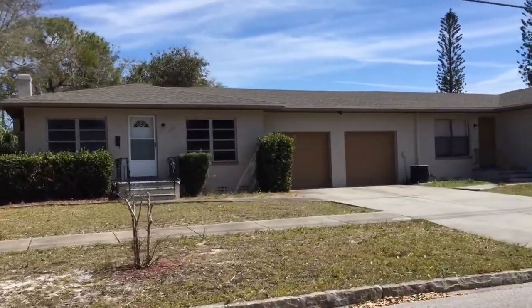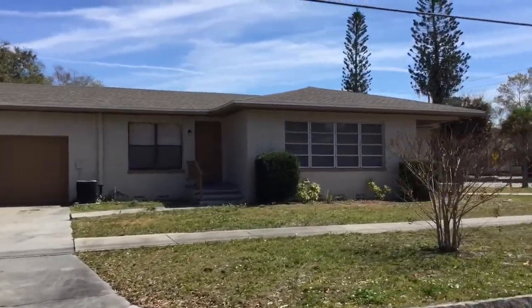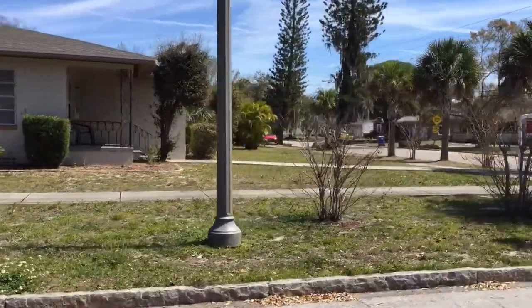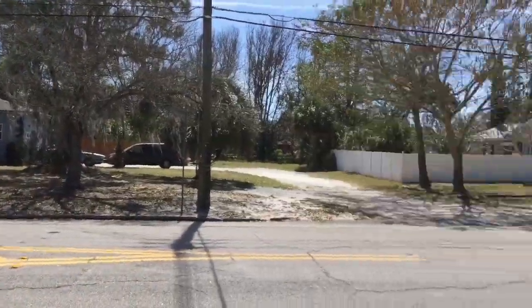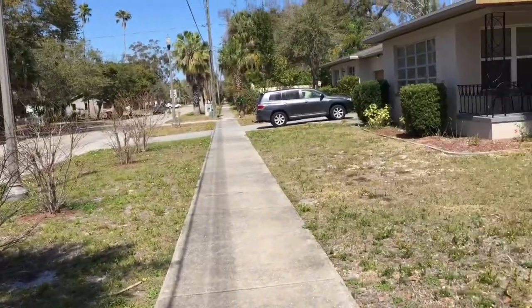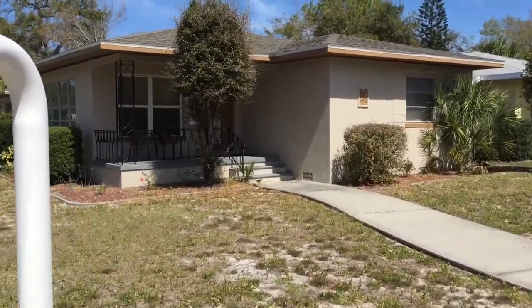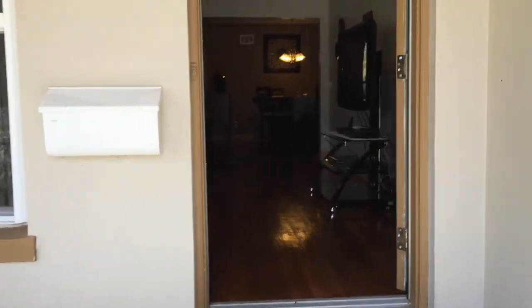The property is located at 263 22nd Avenue South in the southeast area of St. Petersburg. It was a duplex that had a two-bedroom, one-bath, two-car garage on one side, and a one-bedroom, one-bath, no-car garage on the other side. This was a very unusual property in the heart of southeast St. Pete, which is a very desirable location — just a few minutes from downtown St. Pete.